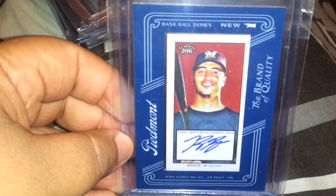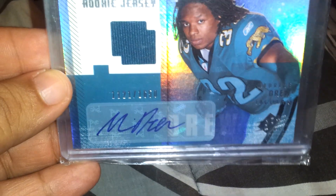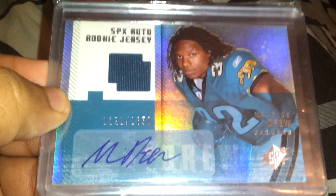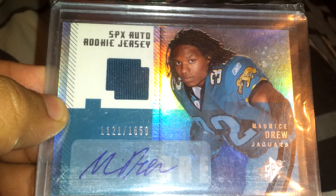The next one is not up for trade or for sale — this is going straight to my baseball PC. It's an on-card auto, Topps 206, auto of Ryan Braun. This card is not for trade or for sale, so don't even ask. Next is an SPX auto rookie jersey auto of Maurice Jones-Drew. I know he had a really bad year due to injuries. Number 1121 out of 1650, still a nice card.